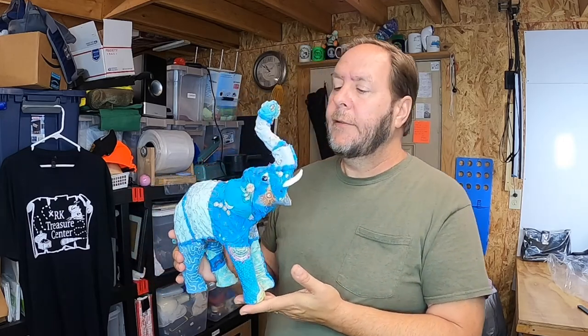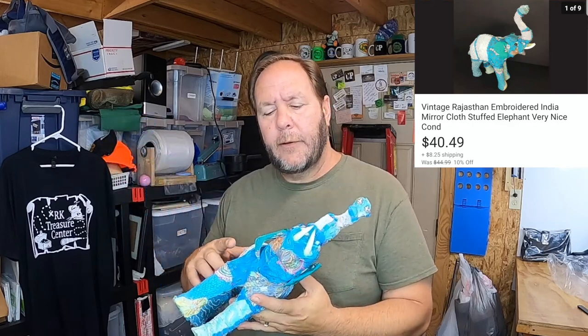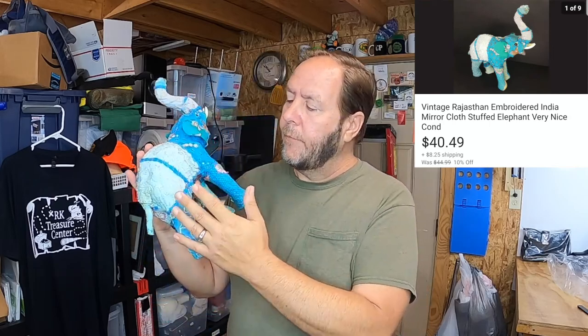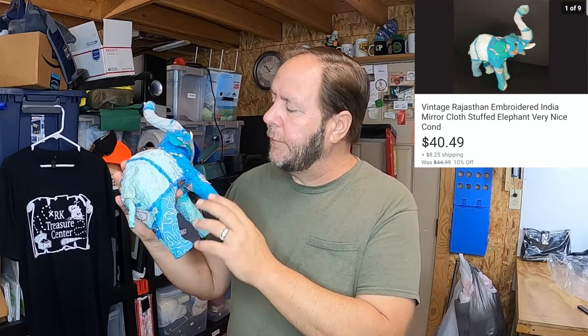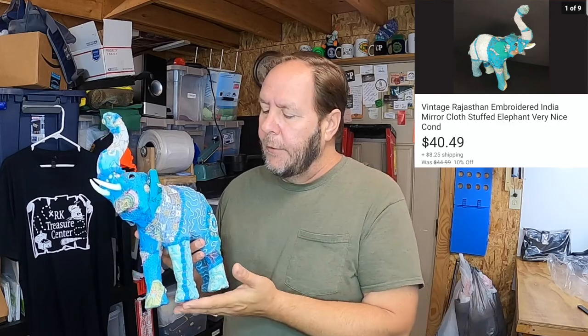This item that sold was really nice - it's actually an elephant that Kim found up at the Benz in Austin. Got it for a really great price. This is a Rajasthan embroidered elephant - it's an Indian elephant, not Native American Indian but India Indian. It has something to do with the religion and I'm not exactly quite sure so I don't want to speculate and get it wrong. It's got jewels embedded in it, and if you look real close somewhere on here there's a little mirror. Anyway, this was a good sale and it sold for $40.49 on sale, and the buyer paid the shipping.